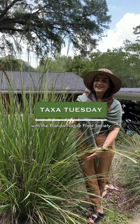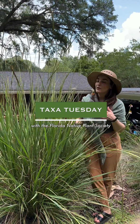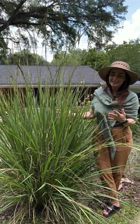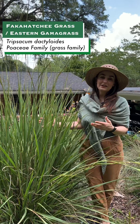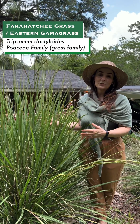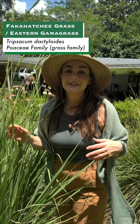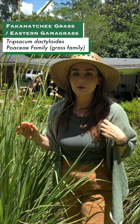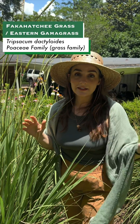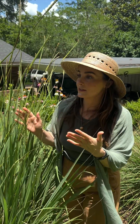Welcome back to Taxa Tuesday. Today we are highlighting one of our most robust and stately native grasses. This is Tripsacum dactyloides, commonly known as Fakahatchee grass or Eastern Gamagrass. The species is native across the state of Florida and it's become a popular ornamental plant that is planted all over because it's so stately and beautiful.